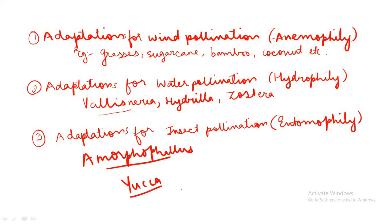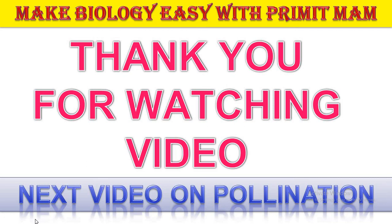Many insects may consume pollen or nectar without bringing about pollination. These floral visitors are referred to as pollen or nectar robbers, because they visit the flowers but do not help in pollination. So that is all for today. In our next video, we will be studying about pollen-pistil interaction. Thank you.